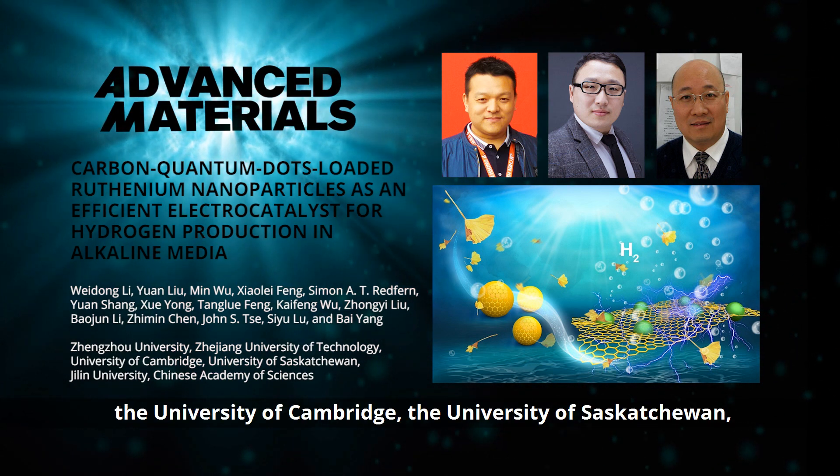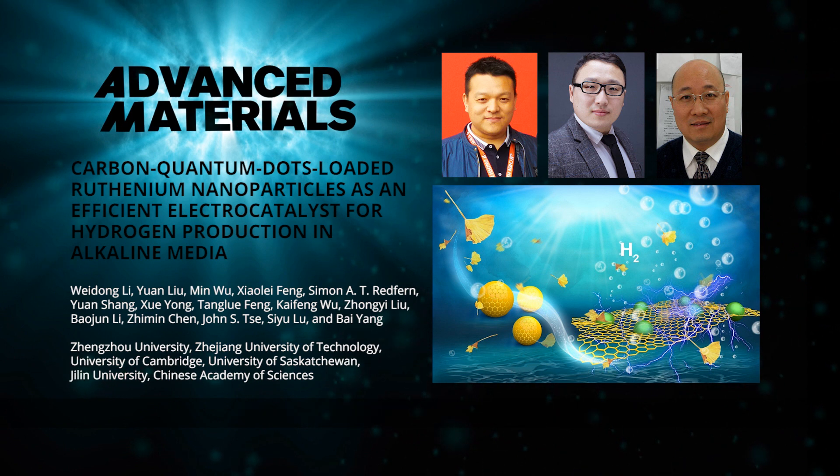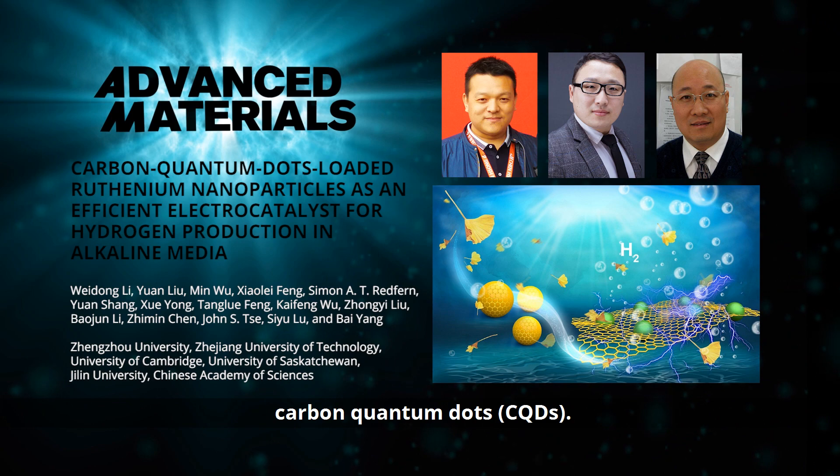and their co-workers from Zhejiang University of Technology, the University of Cambridge, the University of Saskatchewan, and the Chinese Academy of Sciences, present a novel electrocatalyst based on carbon quantum dots, or CQDs.